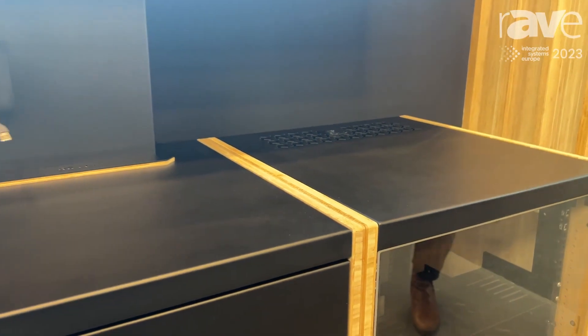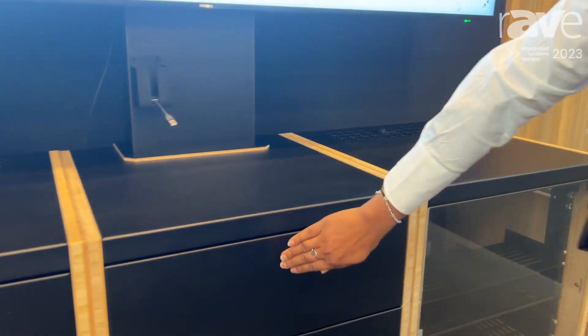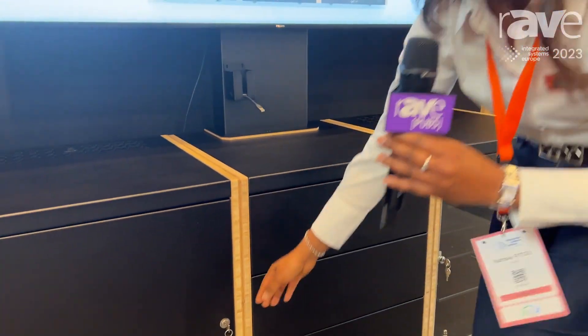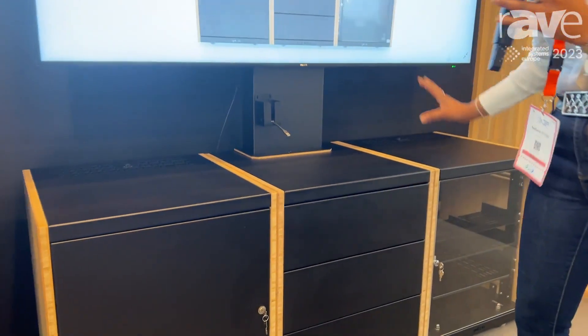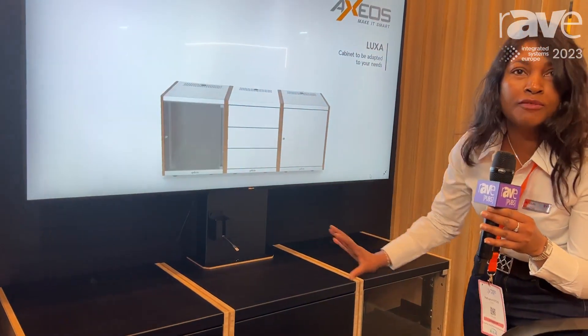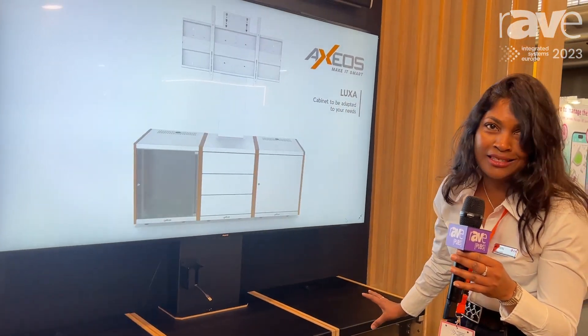We have three computer racks, we have the drawers here, and on the third cabinet we have the shelves. What is nice about it is that you can change the position of the different cabinets, and this is what makes it specific and different from the others.